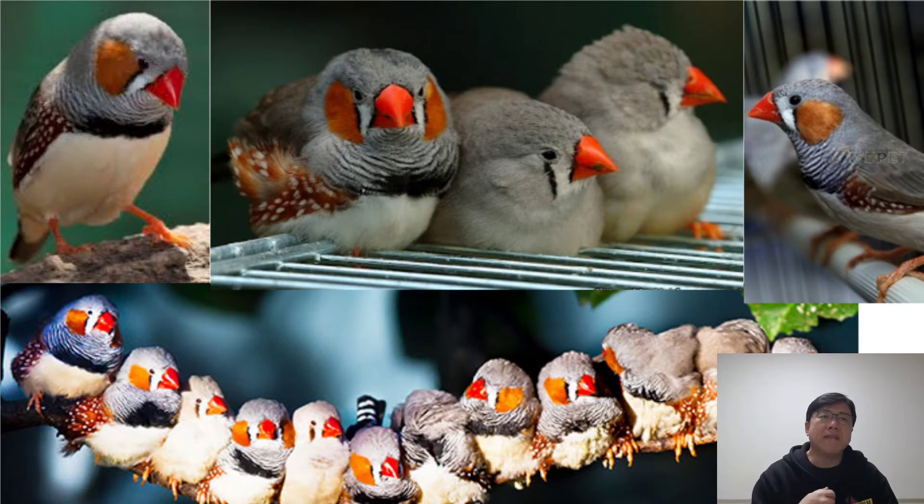Most zebra finches will not want to be handled. They are not really trainable as a typical pet bird. Occasionally you can find hand-raised finches, or you may have to hand-raise a baby yourself. In those cases, you will have a finch that is bonded to people and will happily perch on your shoulder or hand. Never try to force a finch to be friendly, as this will likely terrify and stress the bird.